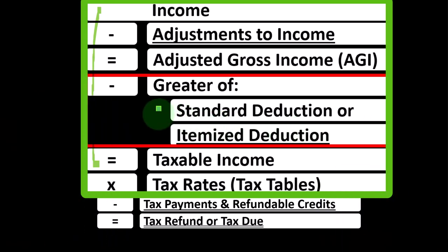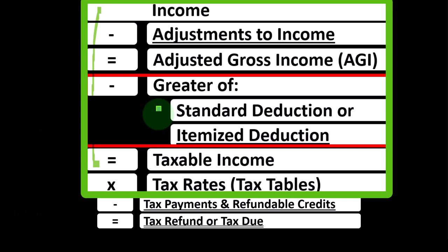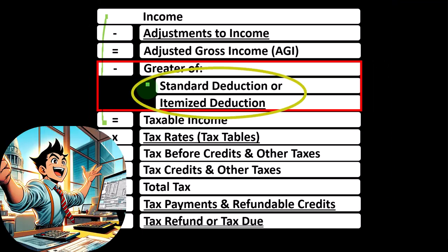Remember that the standard deduction is going to be different based on filing status. When people have questions about whether they should be tracking things for itemized deductions — because sometimes it takes more paperwork, like tracking medical expenses and charitable expenses — usually you can look at the prior tax return and say, did you itemize last year? And if you didn't, has anything changed? It's likely that you're not going to be itemizing in the current year.